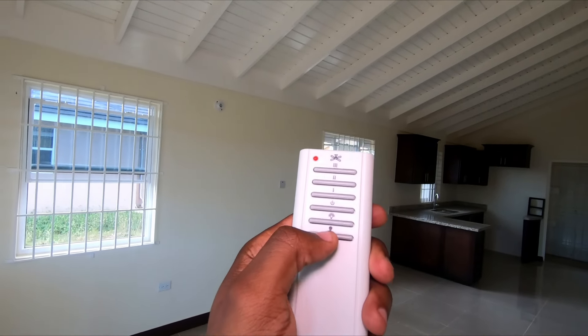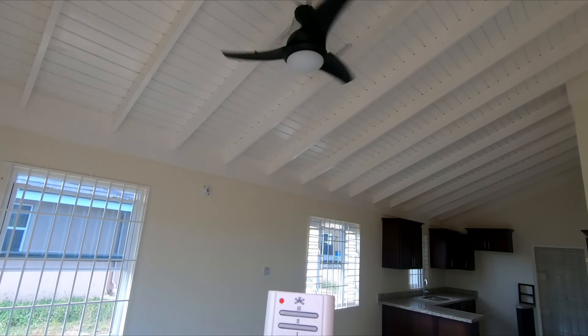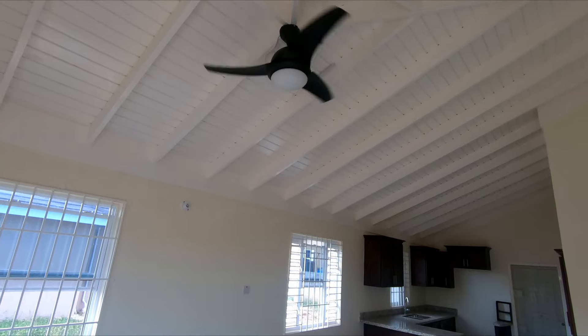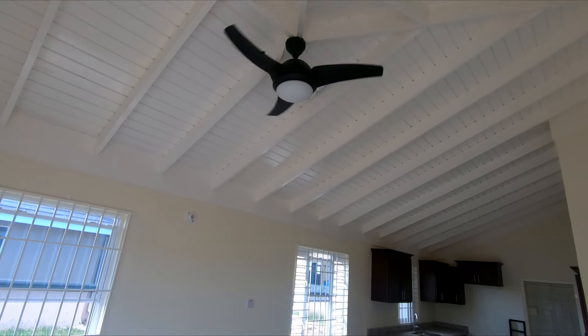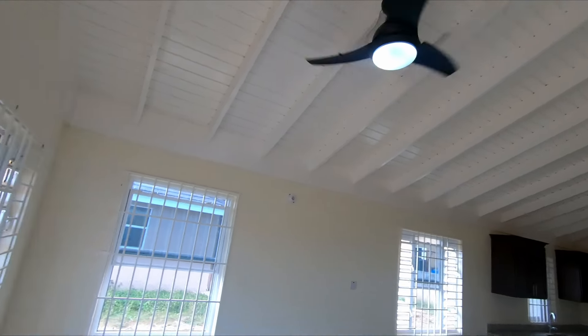This fan comes with light off, light on, light off — you have three different fan speeds and you can turn everything off altogether. As you can see, everything is off from here. You can turn back on the fan and turn back on the light.